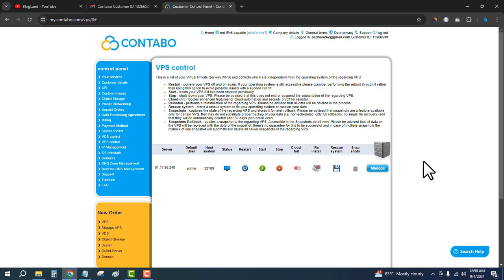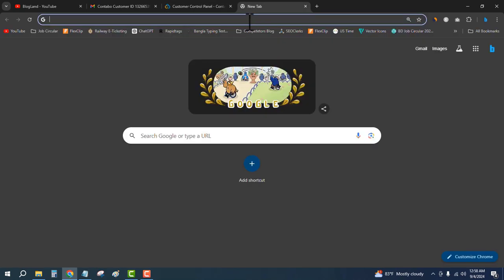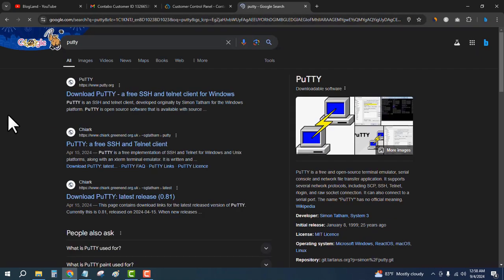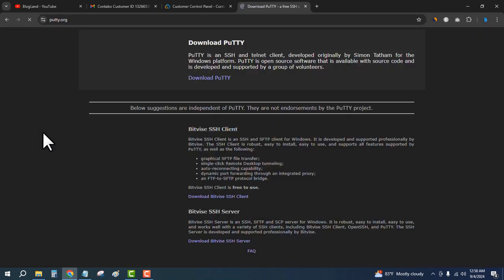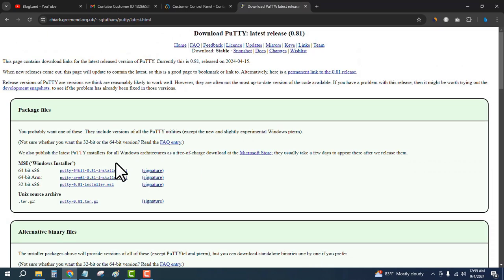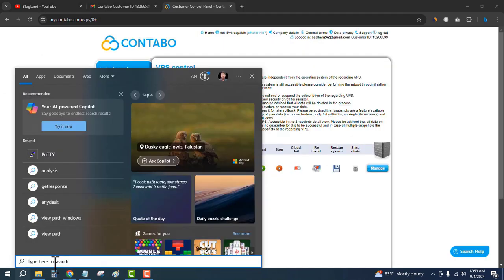Now you can log in to the server. First, download a software called PuTTY. Go to the first link in the description and download PuTTY. Click on Download PuTTY, install the software — it is very simple — and then search for PuTTY after the installation.